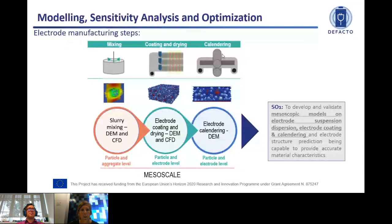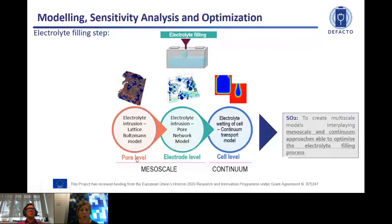Then we move to the electrolyte filling step. Here we are combining mesoscale together with a continuous scale approach. The idea is to completely understand the electrolyte filling intrusion procedure in a pore — even at electrode level — and even at cell level, how the wetting of the electrode is organized in the cell, and how it will later impact on the degradation mechanism. We will be combining mesoscale and continuous scale tools.